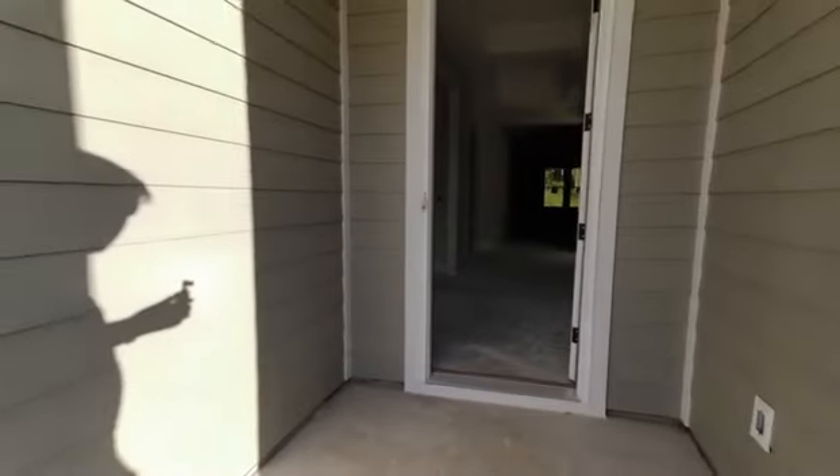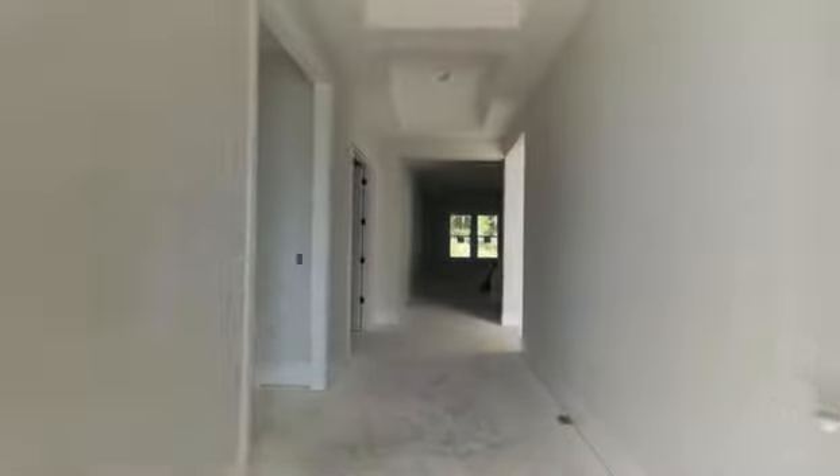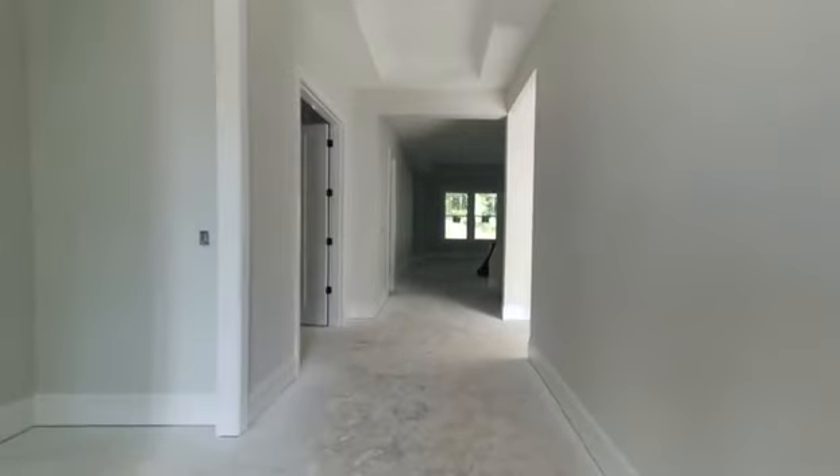Luxury Ranch Plan, the Page from Coulter Homes. Guys, 55-plus living doesn't get much better than a straight-up ranch in your retirement relocation to the greater Charlotte area.